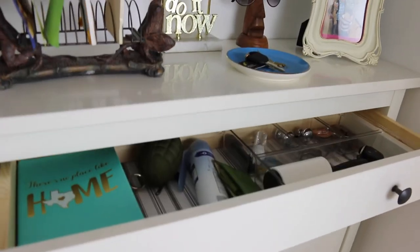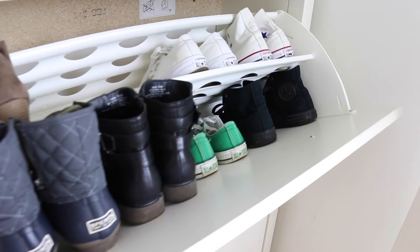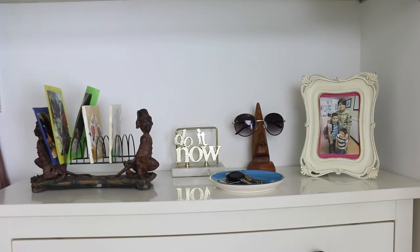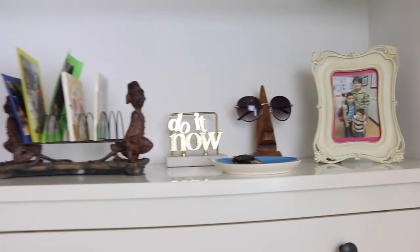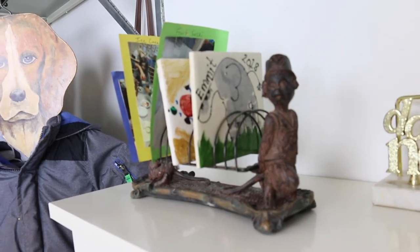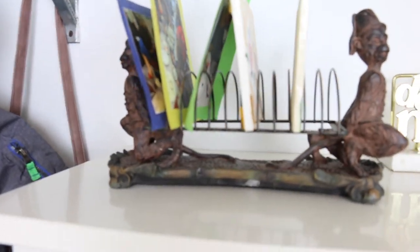I didn't do too many changes, but I added a lot more function to this closet. Now I have a place for my keys, a place for my glasses, and I even had enough surface space to add a picture frame of my children and me. I'm also using a cute antique mail organizer that I purchased at a thrift store to corral all the gifts I've received for my children.